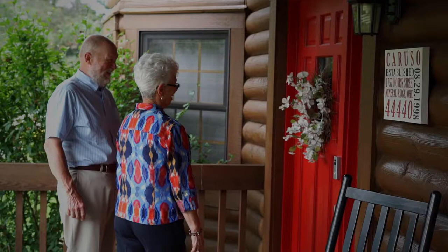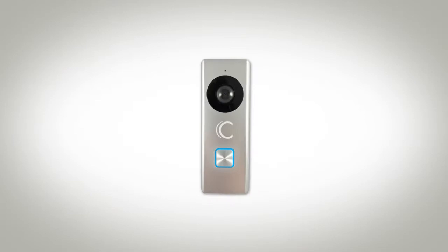Wouldn't it be nice to know if your package was delivered? How about being able to see and communicate with family and visitors at your front door? Introducing the Clare Video Doorbell from Clare Controls.